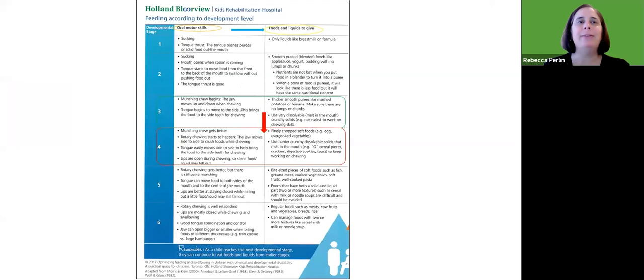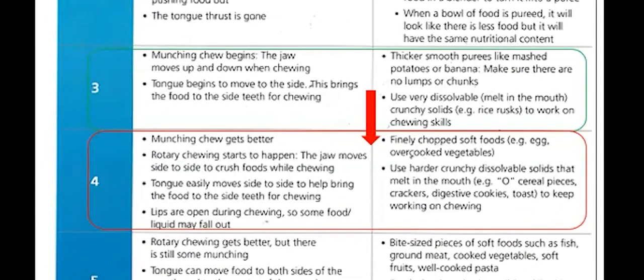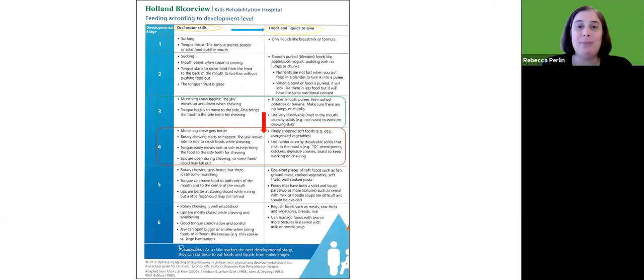Going back to the chart, you can see it goes stage one to six and helps you see what comes next. Families often ask: how do I help my child progress? Once we know what level a child is at and what foods are appropriate for them right now, we can look ahead to the next stage. If my child is currently eating well at stage three — thick smooth purees and meltable solids — I can look forward to stage four: gradually try a few well-chopped soft foods they like, and begin trying some new dissolvable or meltable solids. But I'm not yet going to introduce bite-sized pieces from stage five or hard raw vegetables from stage six, because that would be too big a jump.